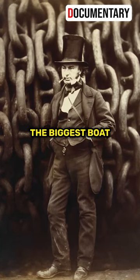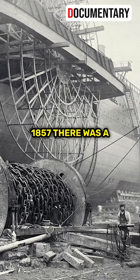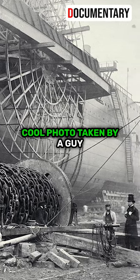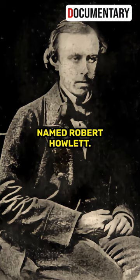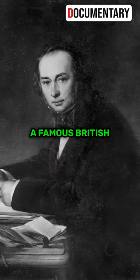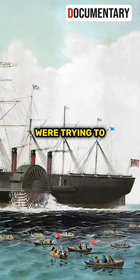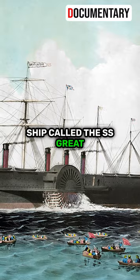This is an iconic photo with the biggest boat chains of that time. Back in November 1857, there was a photo taken by a guy named Robert Howlett. This picture showed Isambard Kingdom Brunel, a famous British engineer, during a really important moment when they were trying to launch a huge ship called the SS Great Eastern.